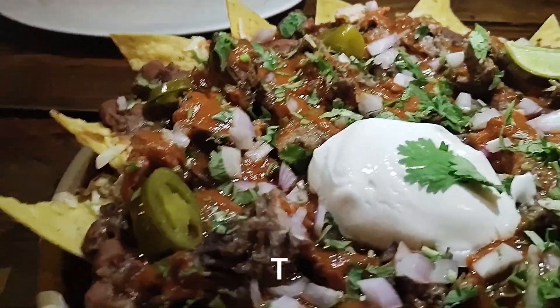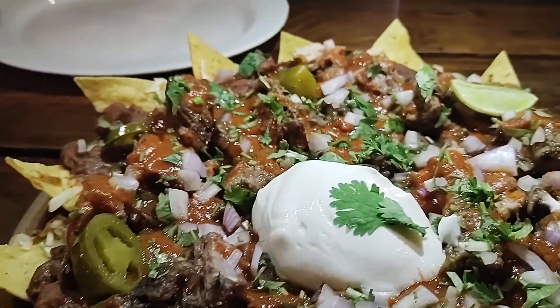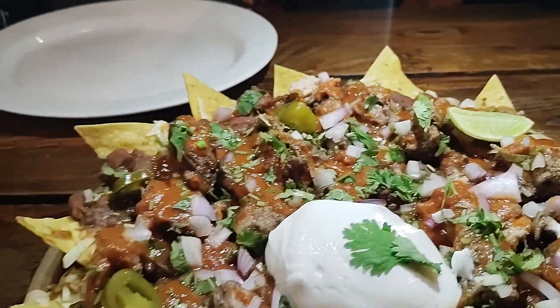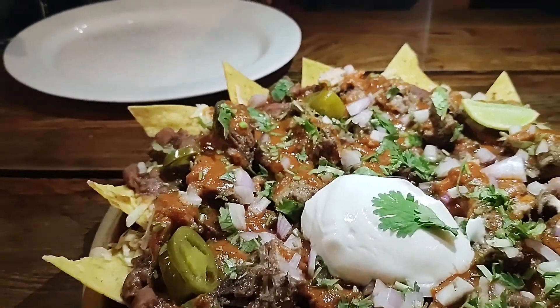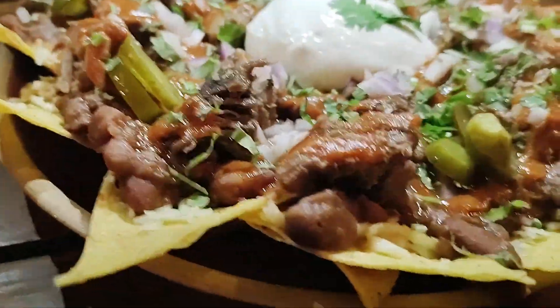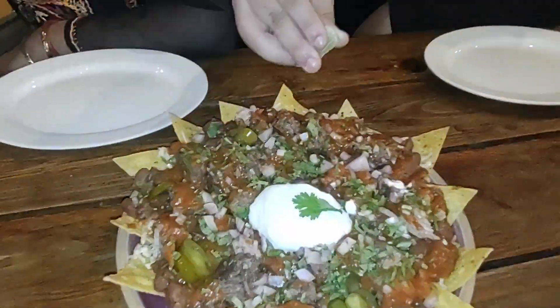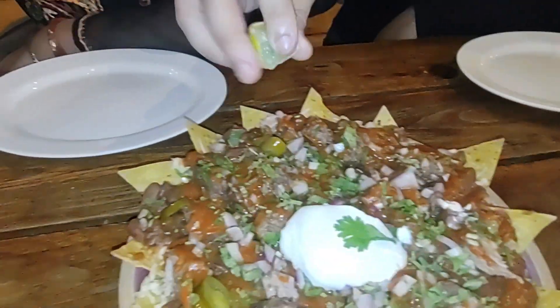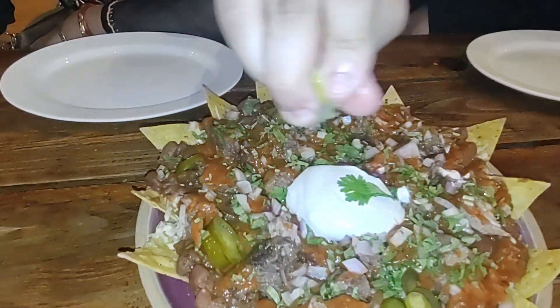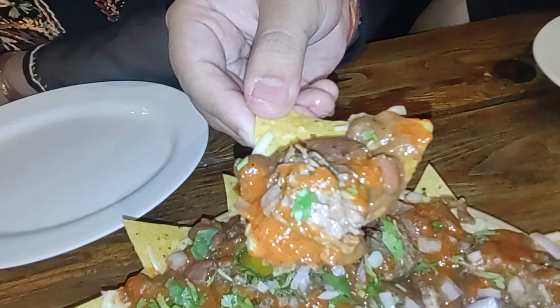These are their version of nachos, with pork carnitas. Pardon the noisy neighbors two tables away. The carnitas are slow-cooked pulled pork — usually delightful to eat. Let's cut some lime on this. Take a loaded chip and get some sour cream.